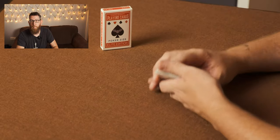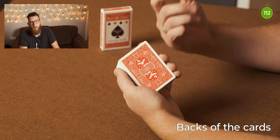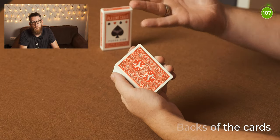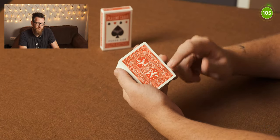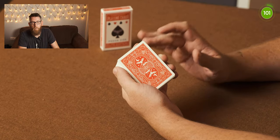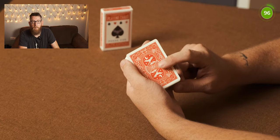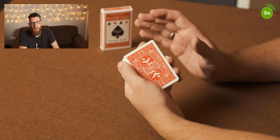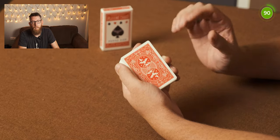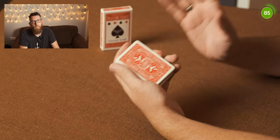Straight out of the box the cards feel really nice — like you've already used them even though they're fresh out of the box. The cards are marked in two corners rather than all four, so when you're spreading the cards you can always hide them. It's in the top left and the bottom right. The cards are also a one-way design so you can use that to your advantage for tricks too. The one-way back is based on the center star in the middle.